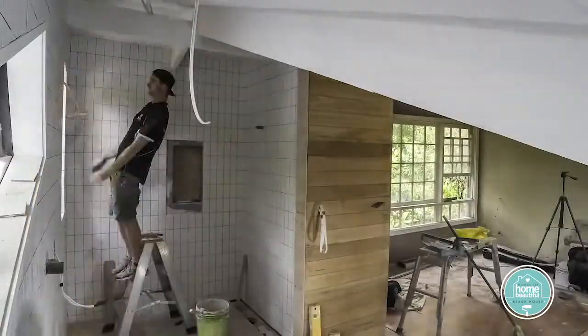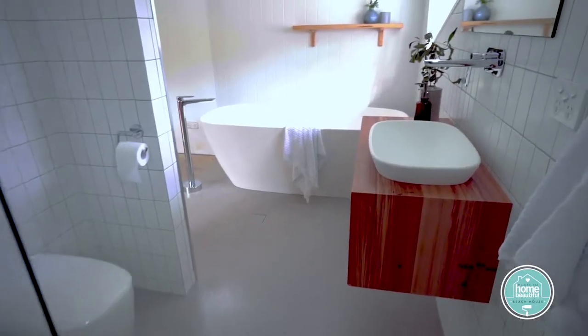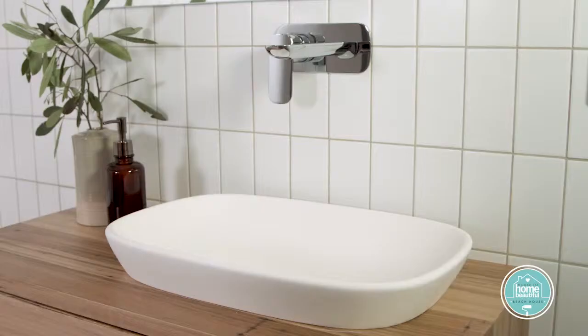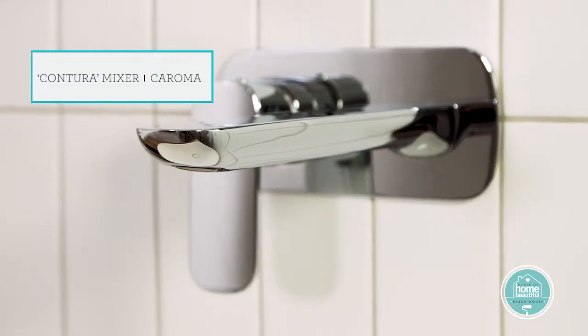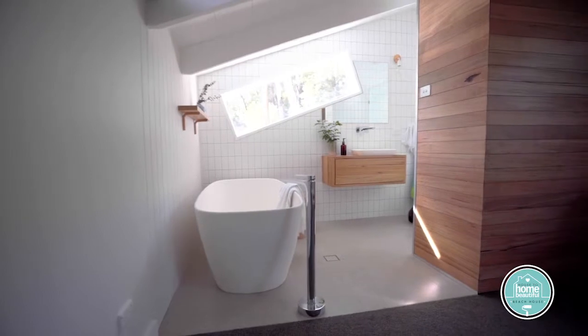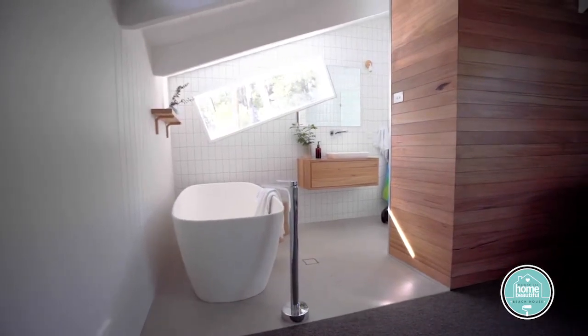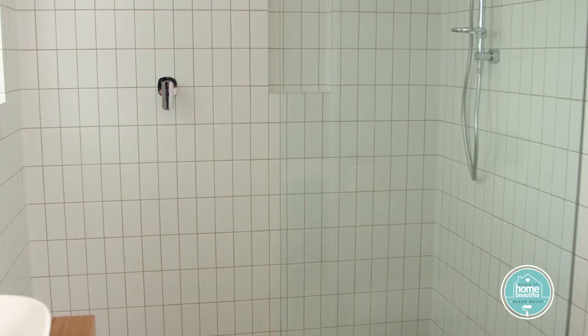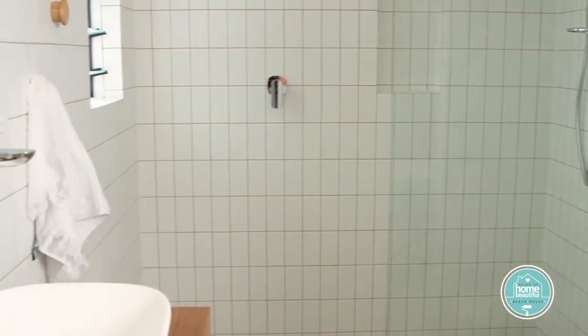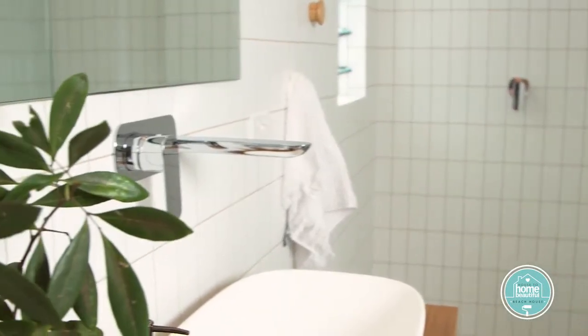When it came to Saul's master ensuite, we were going for a feeling of grown-up luxury. That comes just as much from the use of space and a calming colour scheme as from luxury tapware and finishes. We took a space that wasn't huge and made it feel bigger, partly by choosing a small vanity and a glass shower screen, and by keeping it open to the rest of the suite, stealing us a sense of space.